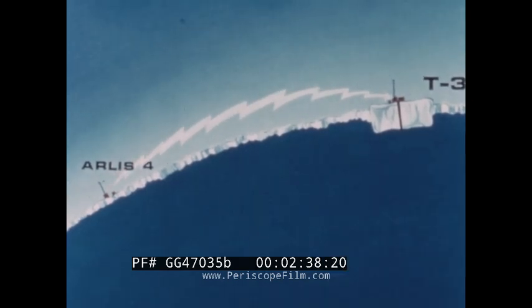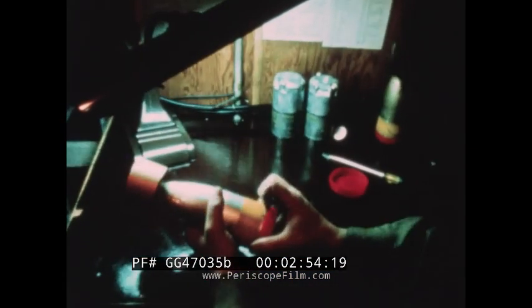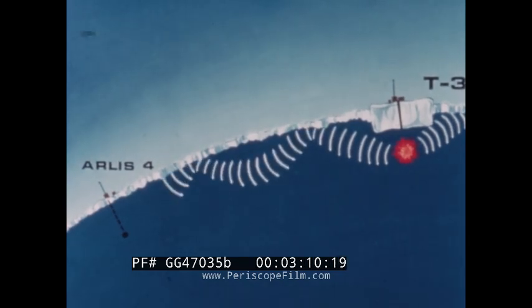At T3, the field crew leader receives the call and arranges for sound signal. One of the experiments on Arlis 4 required signals to reach that hydrophone from considerable distance. The crew on the Dimas site at T3 participated. These signals are generated by Mark 61 underwater sound sources detonated under the ice at specific intervals. Explosions from the two-pound TNT bombs detonated hundreds of feet below station T3 are picked up by the electronics equipment at Arlis 4.